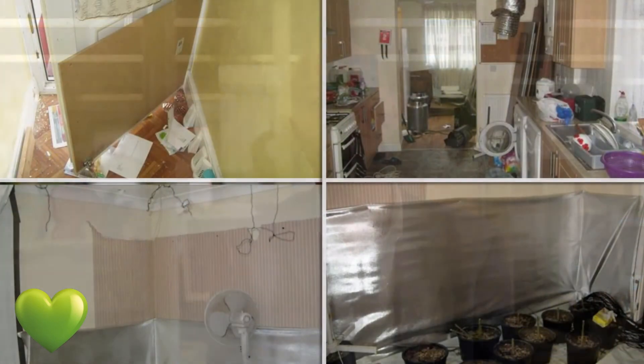Quite often malicious damage could have been avoided with better risk management up front. For instance, we've seen claims for damage caused by cannabis farms which could have been avoided if the references had been checked out. We've seen things like forged bank statements or previous addresses that didn't actually exist or turned out to be carpet warehouses. These pictures relate to a claim for extensive damage to a property caused when it was used as a cannabis farm.